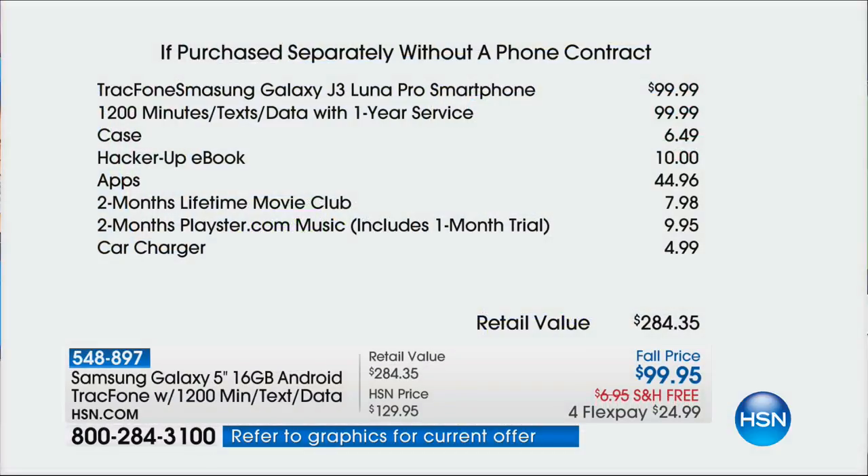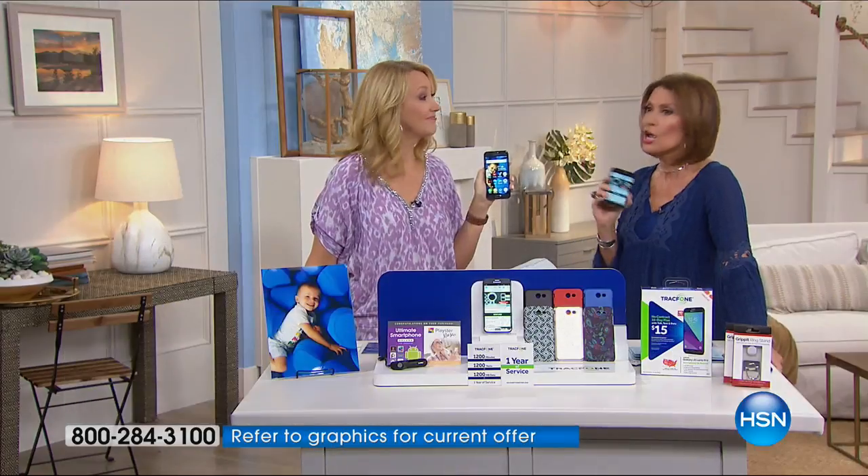The value of the minutes alone is $99.99, so it's like you're getting the phone for free. Who does that nowadays? It's a $284 value on this one. Grab it while we have it — we only get our hands on 2,500 of these. We've sold over a million Tracfones right here at HSN.